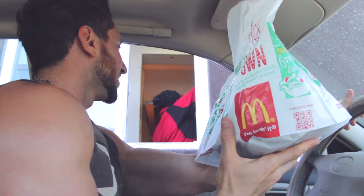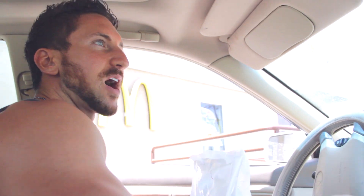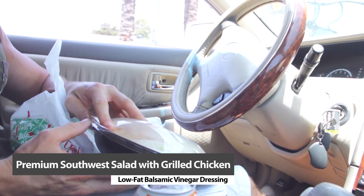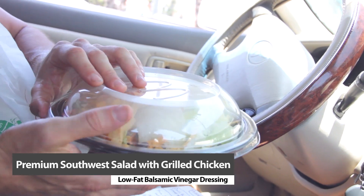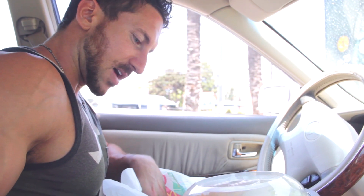We got our gains right here — a protein-packed meal, and it cost me about $7. Honestly, not too bad. Pretty economical. Let's see what we got in the bag here. We got a pretty decent salad — the Southwest protein-packed salad with grilled chicken. They forgot the rest of my food, so I'm going to have to go back.